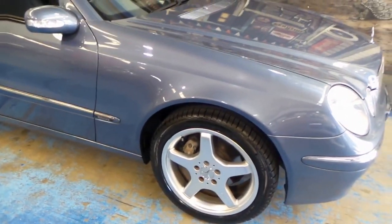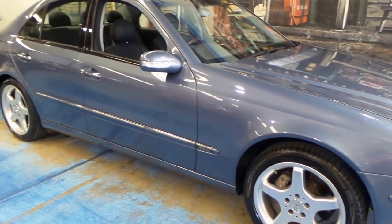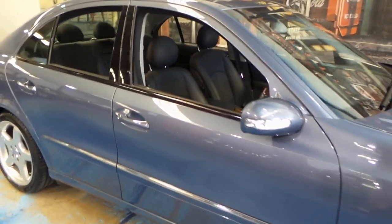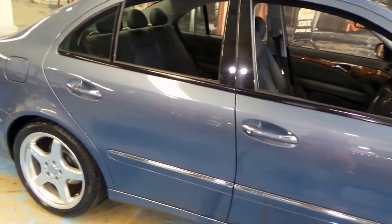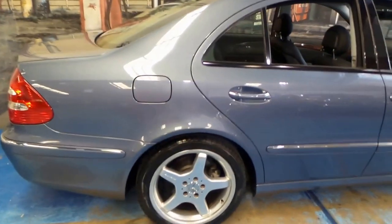It's got a very nice set of Pirelli tyres on it front and back. Only certain people buy Pirelli, Continental, and Michelin tyres — they're normally people who look after their cars and service them properly, as opposed to buying cheap $50 or $80 tyres.